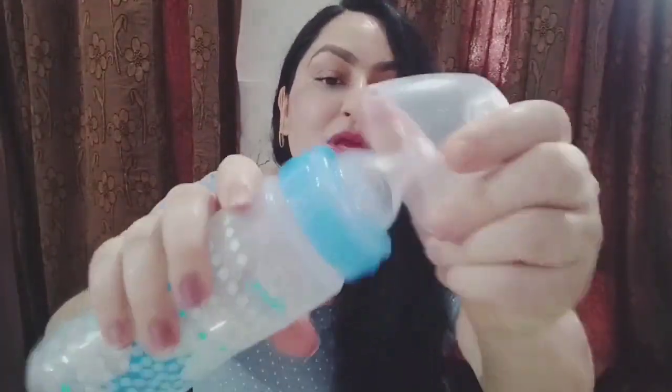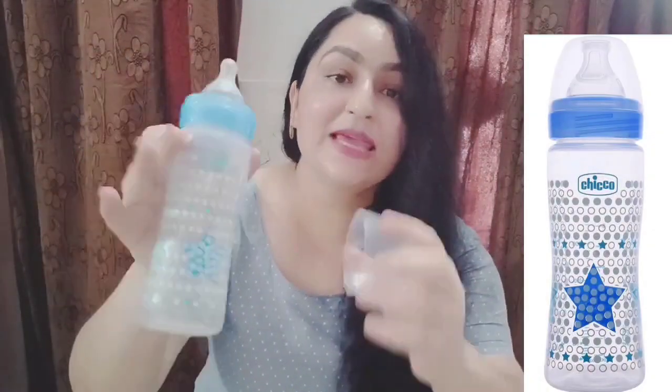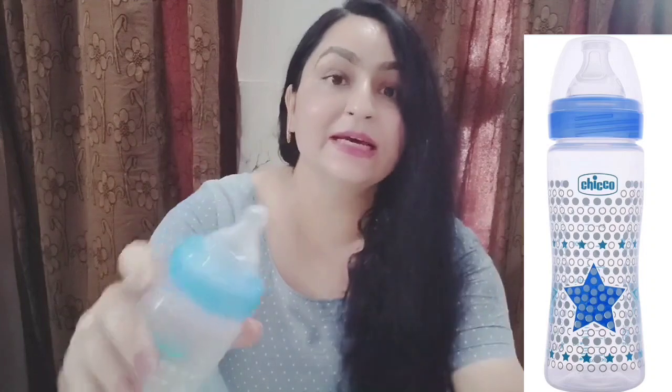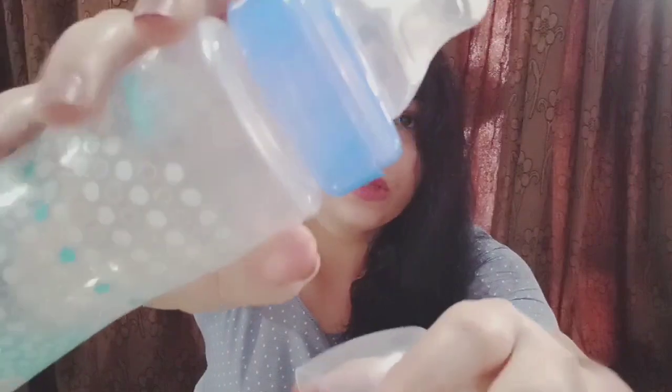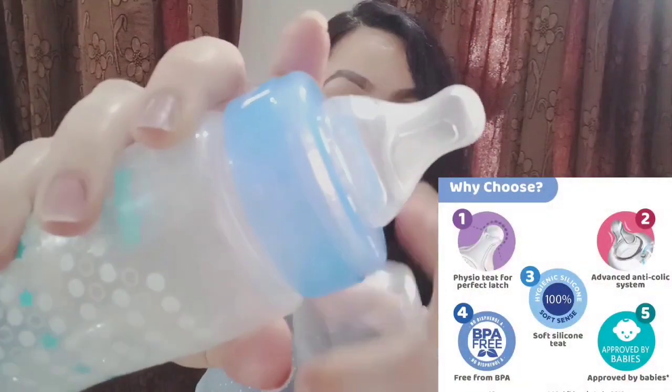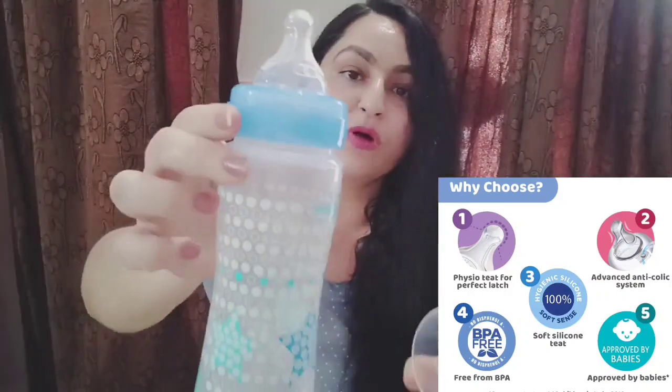It is mentioned here that the teat is soft and elastic with a soft satin finish, which gives a pleasant and natural feeling so your baby can feed from the bottle comfortably. Here I want to show you the teat, because that is the main thing. Here you can see how the design is formulated and made — the silicone is really of high quality.